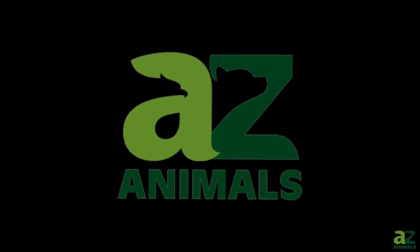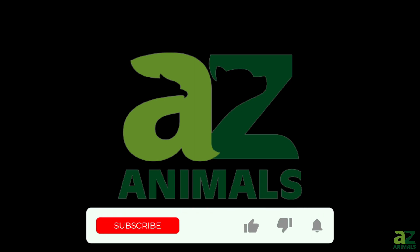If you want to learn more about animals in nature, be sure to visit azanimals.com. Don't forget to like and subscribe to see more amazing videos about the world around us. Thanks for watching!